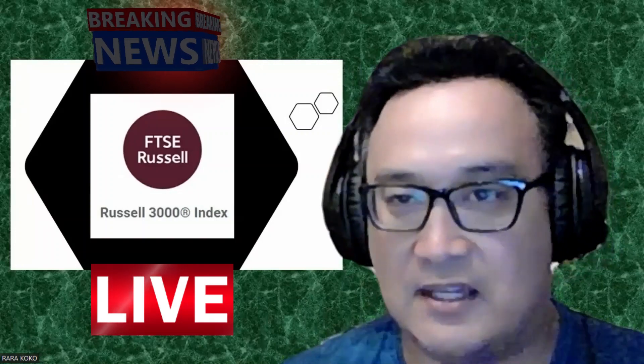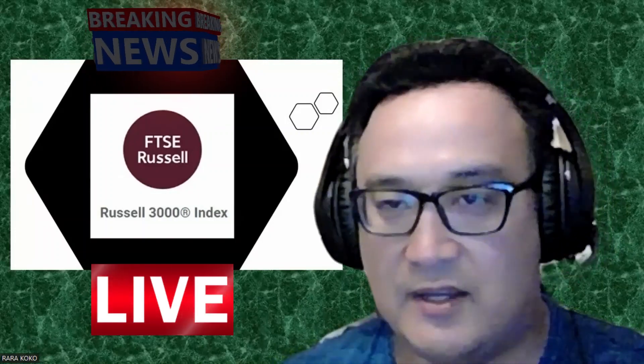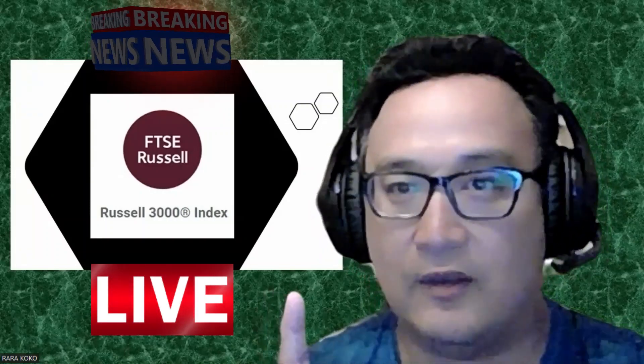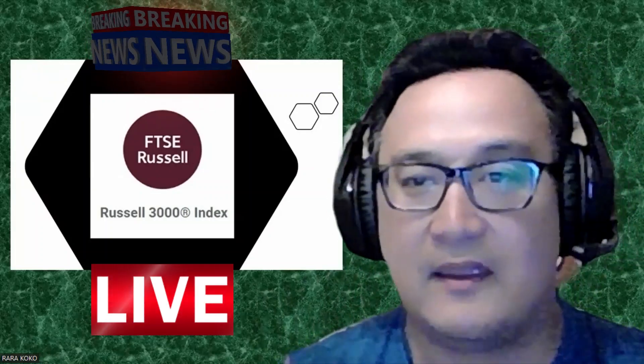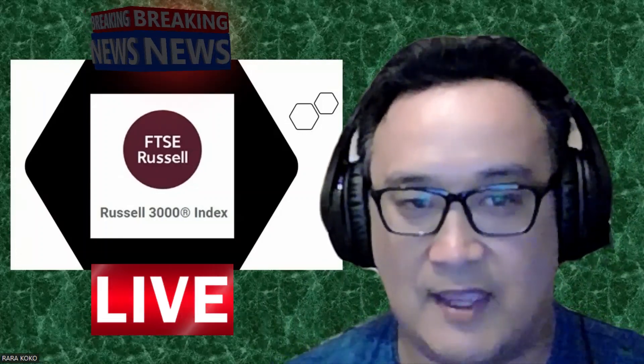Stocks in the Russell 3000 Index are reconstituted once a year. What does that mean? Every year, lots of stocks will be disqualified from the Russell 3000, and new stocks will enter the Russell 3000.